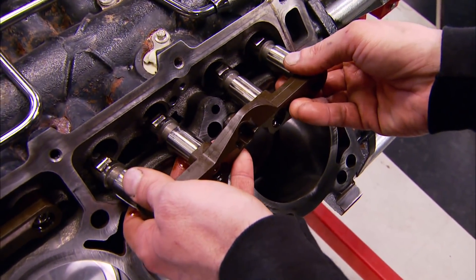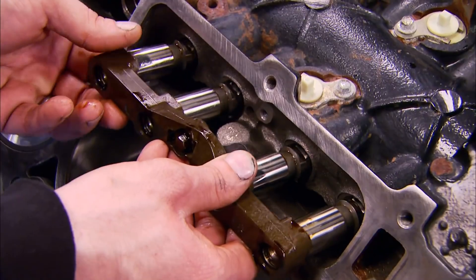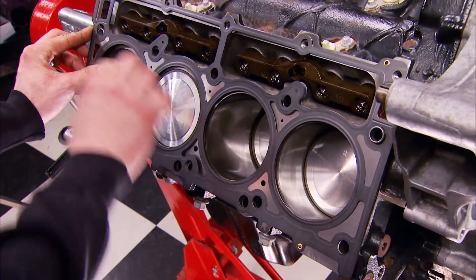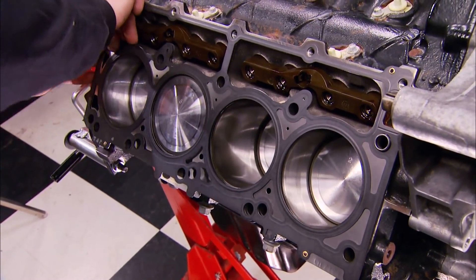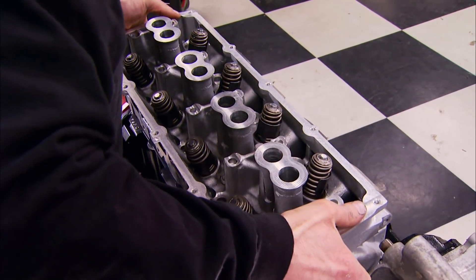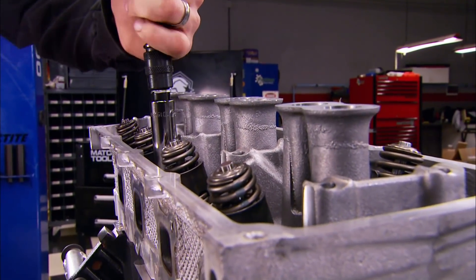Since we're reusing the stock camshaft, we're going to reuse the lifters as well. As long as they go back into the original locations, they'll have the same wear pattern and you won't have a problem. We're using Fel-Pro head gaskets on our 5.7 Hemi — they made these things idiot-proof: on the top of the gasket they have a marking for top, right-hand side, and even the cylinder numbers engraved in it.